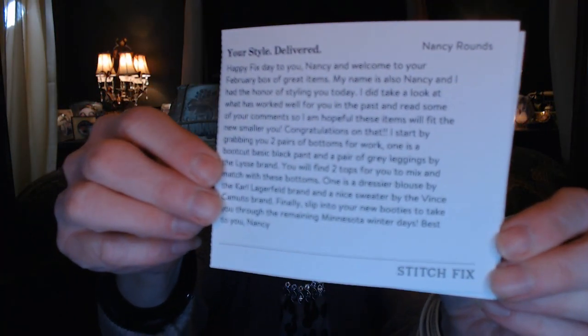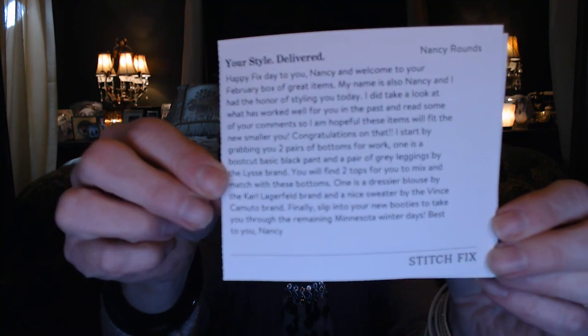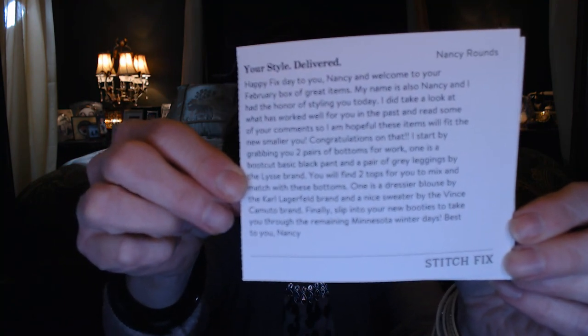I've had Jen as my stylist all 27 times and I'm just excited — she has done a phenomenal, great job for me. Sometimes I stumble over that word. So this is her card. 'So happy fix day to you, Nancy, and welcome to your February box.' My name is also Nancy. Oh, I don't have Jen this time. Hopefully she is doing well.